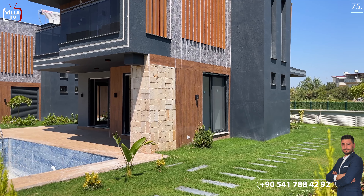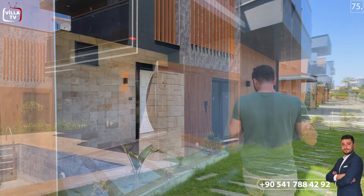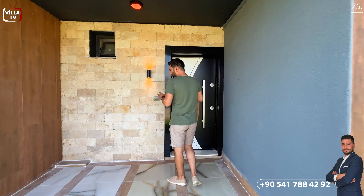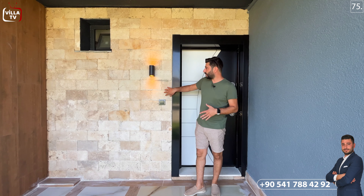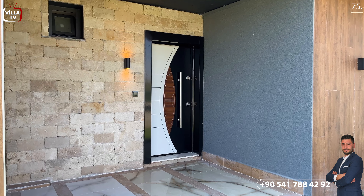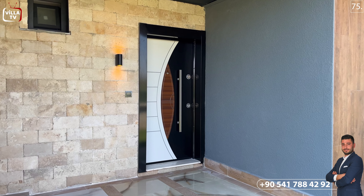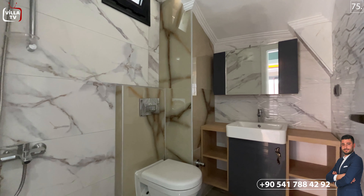Şimdi villamızın içerisini yavaş yavaş inceleyelim birlikte. Dış cepheye baktığımda antresit ve ahşap renklerinin ağırlıklı olarak kullanıldığını görebiliyorum. Bu bölümde bir yürüme yolumuz, adım taşlarımız var. Çelik kapının girişindeyiz; duvarda doğal taşlar kullanılmış. Sol tarafta antresit sıva tercih edilmiş, diğer tarafta ise ahşap rengi seramik düşünülmüş.